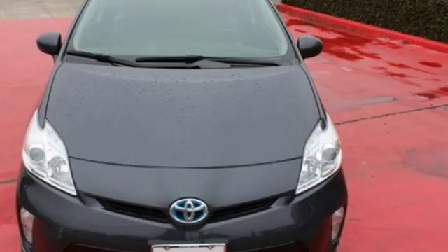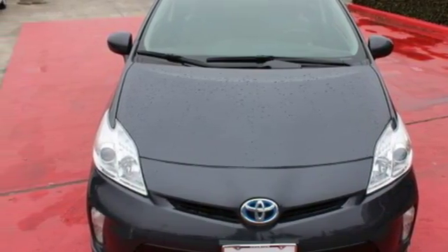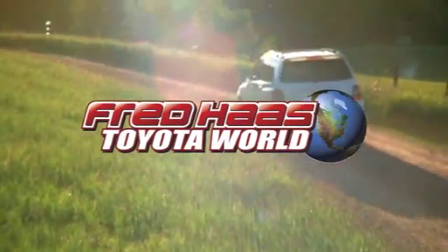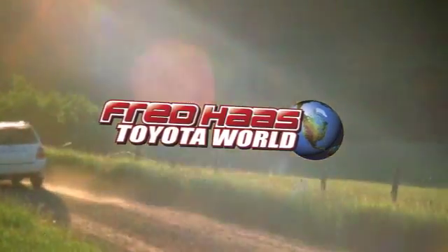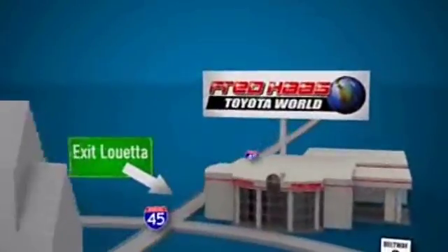Enjoy the money-saving fuel efficiency of this Prius today. Fred Haas Toyota World has been a hallmark of our community for more than 40 years. Easy to find on I-45 North at Luetta, just 2 miles north of 1960.